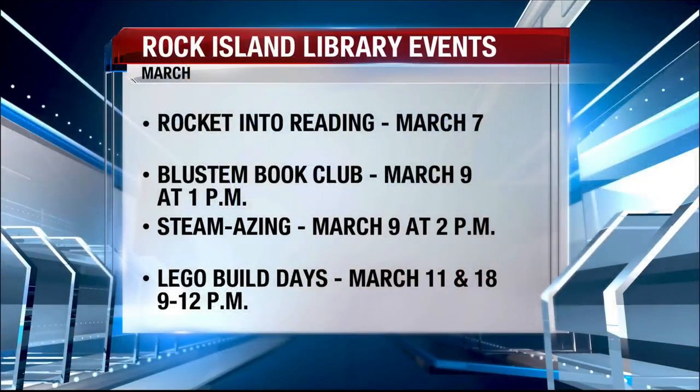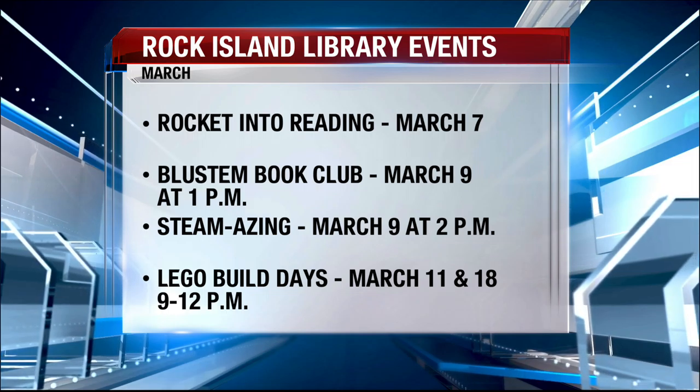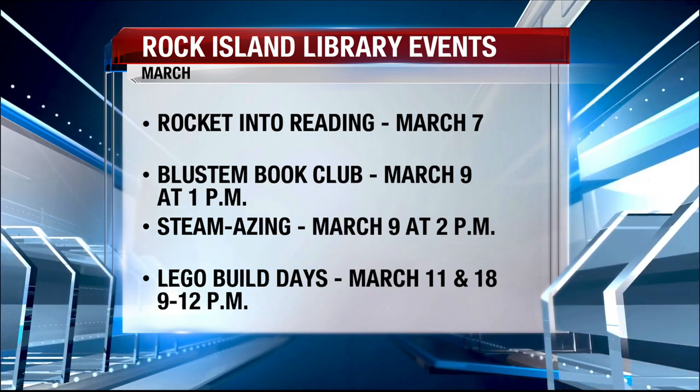In case you missed it, here are a few of the events also going on: The Rock It Into Reading event is tomorrow at the 30-31 Library. The Blue Stem Book Club meets at 1 Saturday afternoon. Steamazing is at 2. Lego Build Days will be on the next two Mondays from 9 to noon.